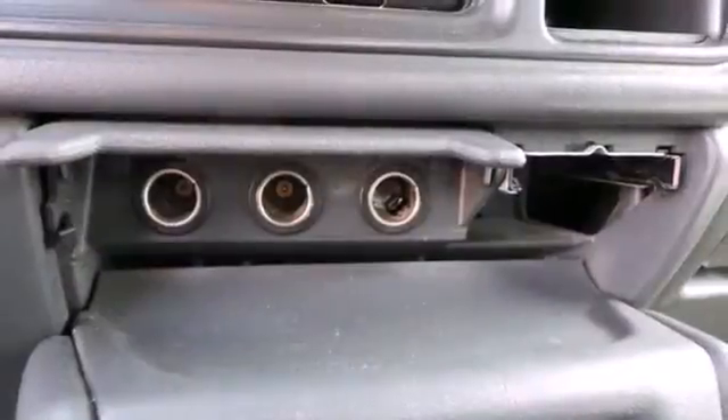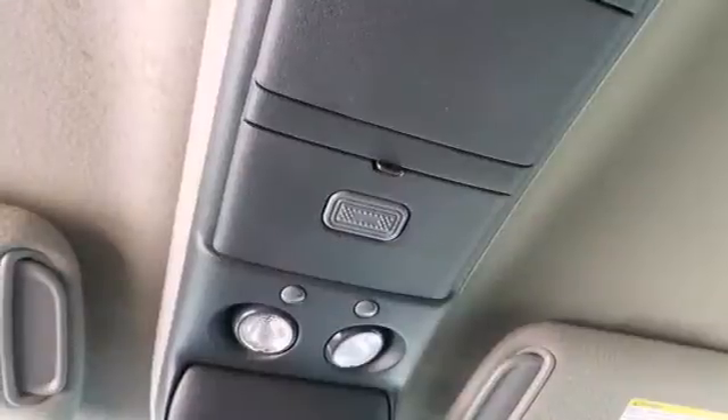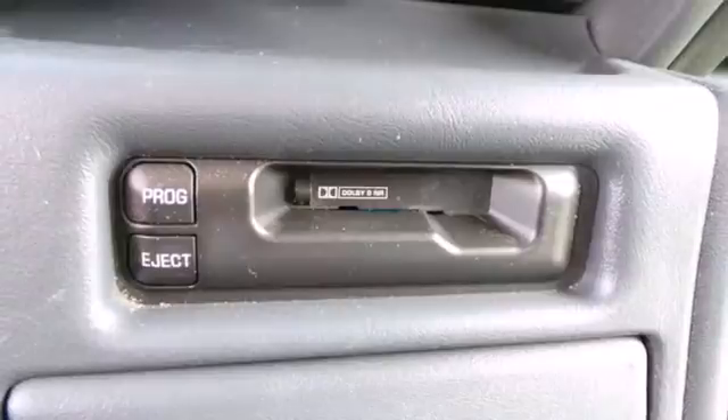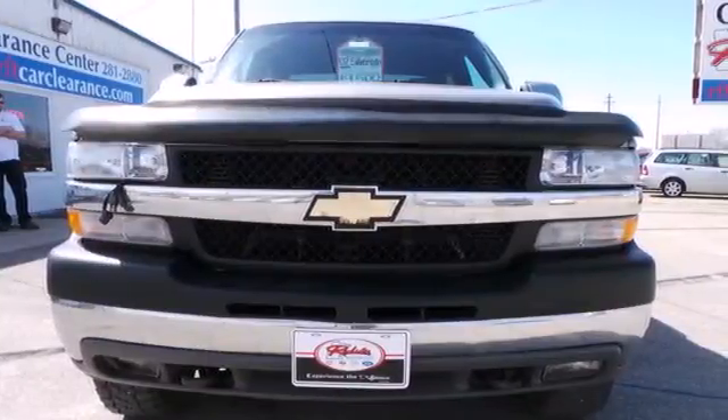Add to that a multi-speaker stereo sound system, three power outlets, full analog instrumentation, and more. The proven durability of Chevy trucks, numerous safety features, and a spacious cab make this three-quarter-ton truck a great buy.